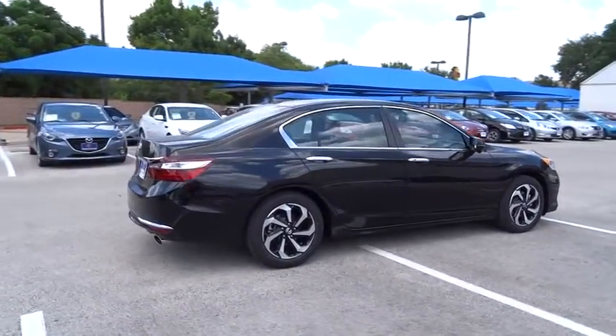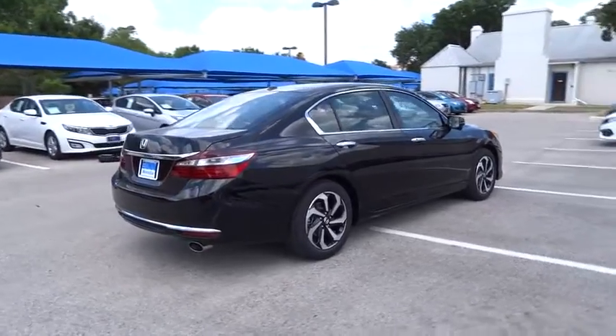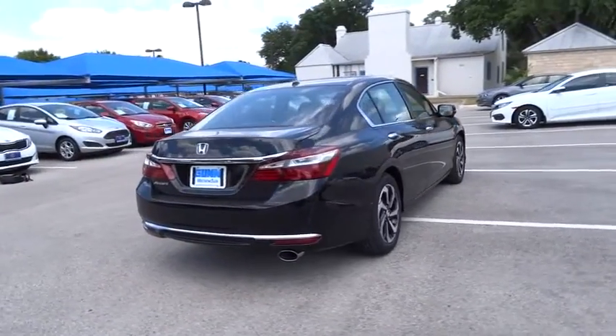Traction control, stability control, keyless entry, remote engine start, anti-lock braking system.